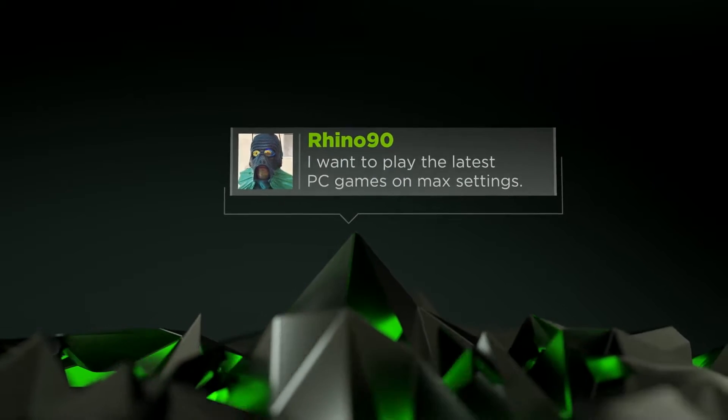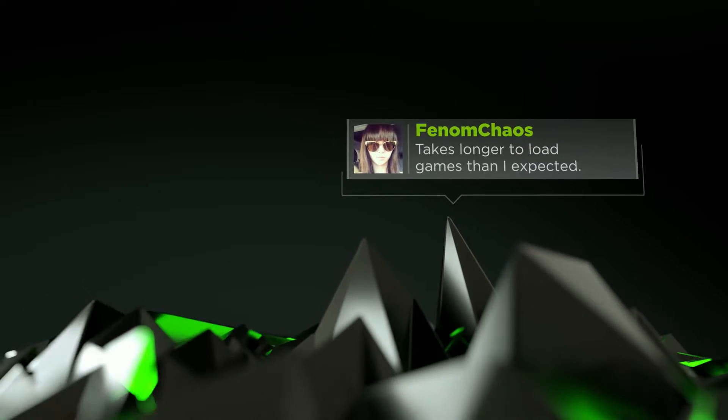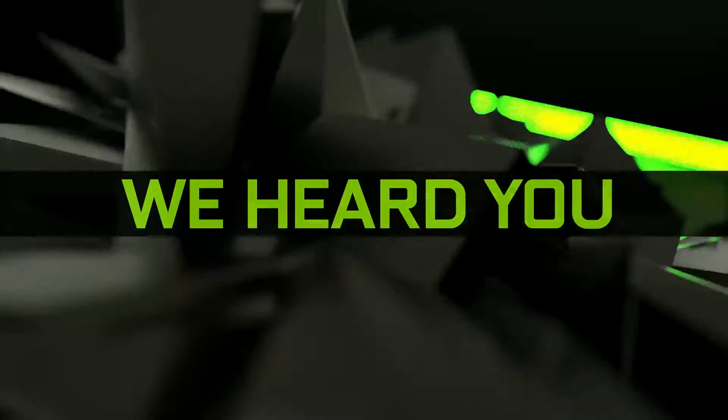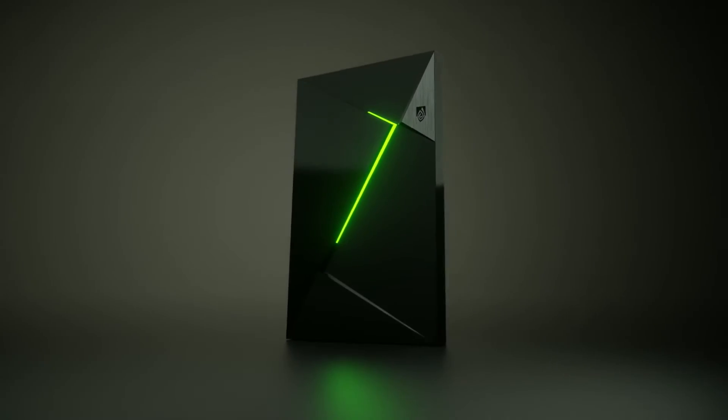I want to play the latest PC games on max settings. It takes longer to load games than I expected. All my multiplayer would be amazing. The NVIDIA Shield TV, built to bring you the next generation of GeForce Now.